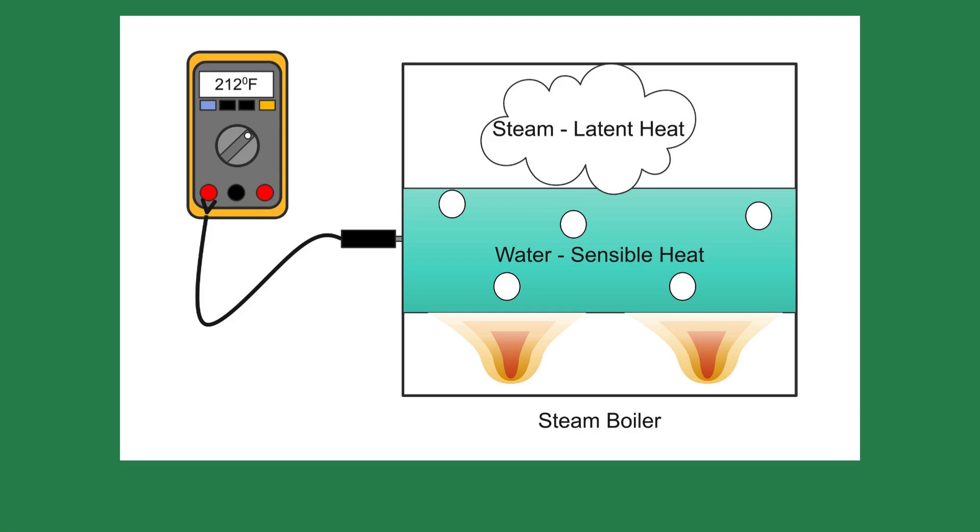At its core, a steam boiler is simple. It heats water until it turns to steam, then uses the natural pressure of that steam to carry heat throughout a building. There are two types of heat in a steam system: sensible and latent.